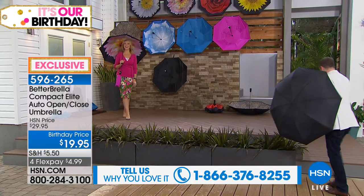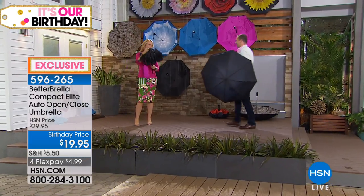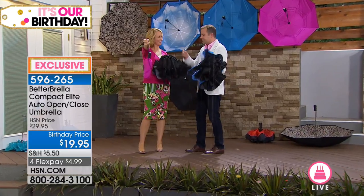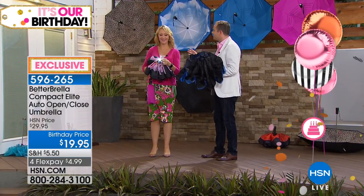Let's go over to my good friend Lori Leland. This is the newest, latest, compact version — the one that goes incredibly small because it is compact. It has an LED light on it.